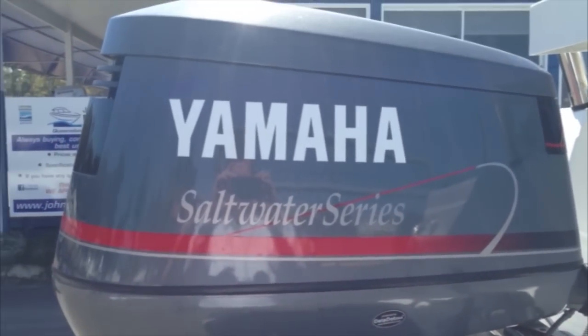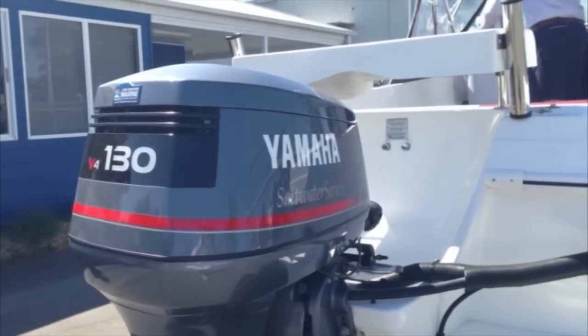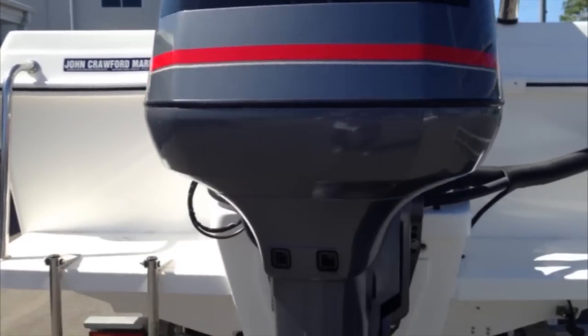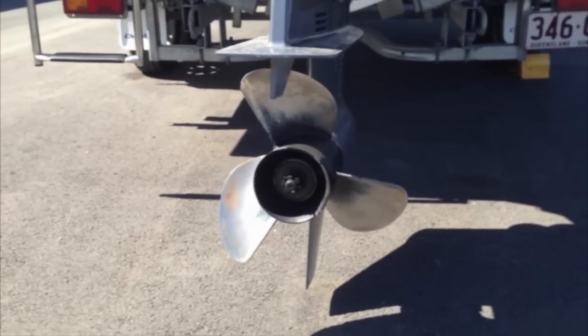At the end of the day, it doesn't matter what brand you stand for — the Yamaha 130 is really renowned for reliability and efficiency. Cheap to service and maintain, and I can personally say in the 15 years that I've been at John Crawford Marine, touch wood, I've never had a warranty claim yet on one of them. And that's testament to the Yamaha brand.